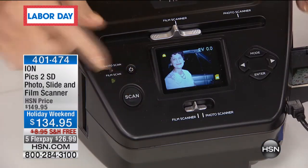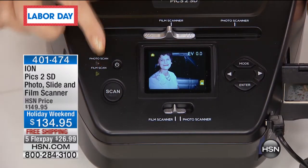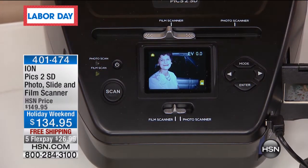Now I can use them digitally, use them in craft projects, put them up on Facebook for Throwback Thursday, and really enjoy these images for the first time in my life. That's why this is so special.